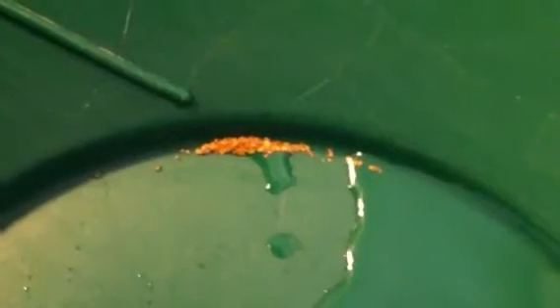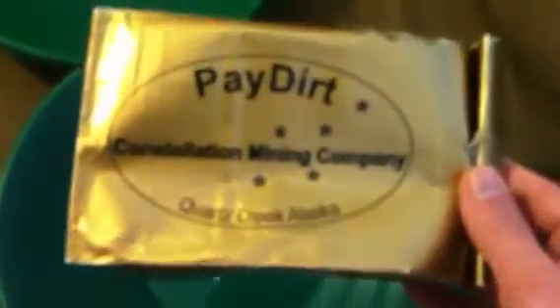What is going on everybody, back with another review for you. This is from an actual Amazon seller — I got these bags for Christmas. It's from Amazon seller Elke 13. This is what the bag looks like: Paydirt Constellation Mining Company, Quartz Creek Alaska. They're actually out of Kentucky, I guess it's Alaskan but they come in these professional packagings.